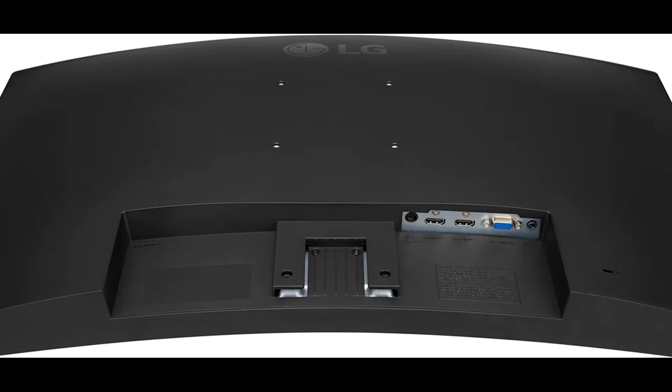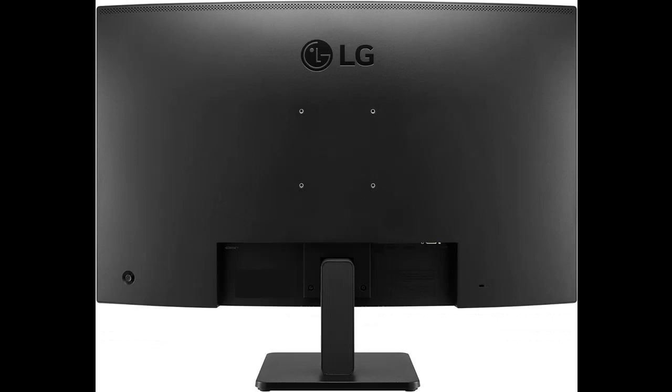Flicker Safe. Flicker Safe reduces invisible flickering on the screen and helps to provide a comfortable working environment for long periods of screen time.